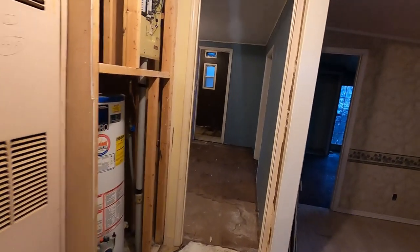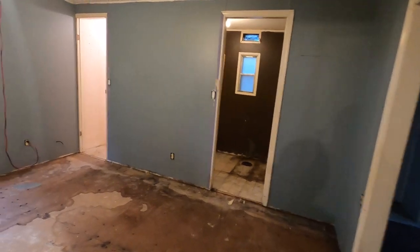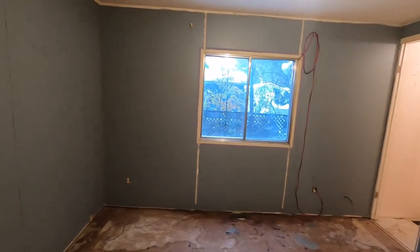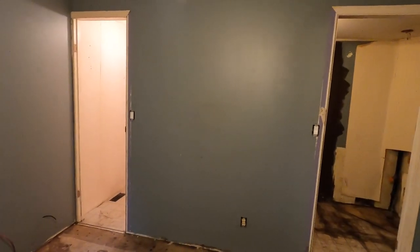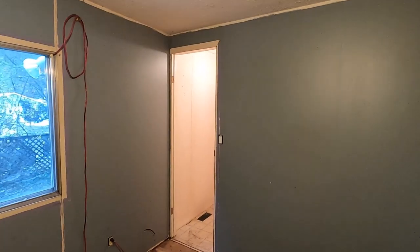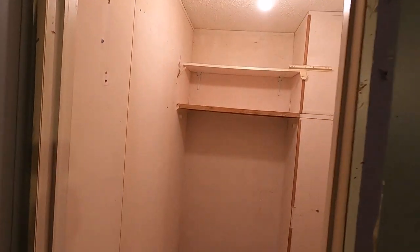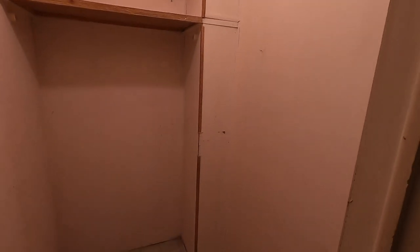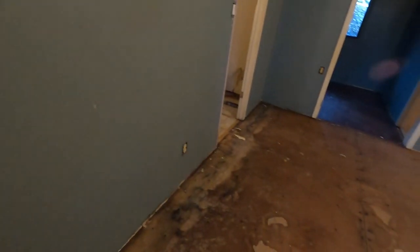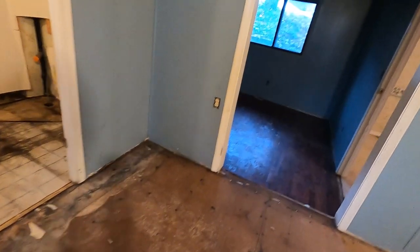This is the master bedroom, all original in here. Of course we'll be putting in new windows, new siding, new roof, new everything. Over here we have a walk-in closet — it's a bit of a limited space but we'll do something nice with some shelves in there. It's also got a heat register. This home has central heating and an old central air conditioning system as well.